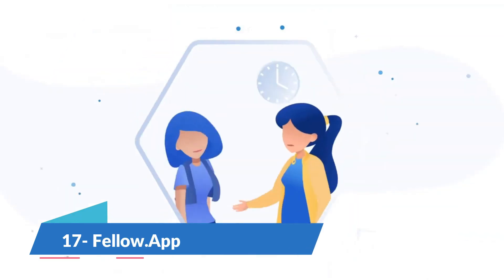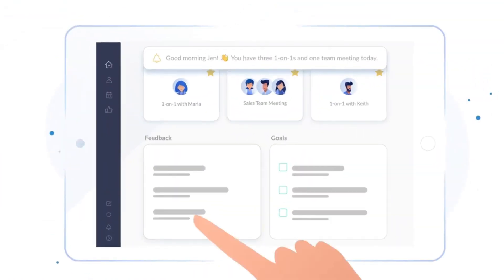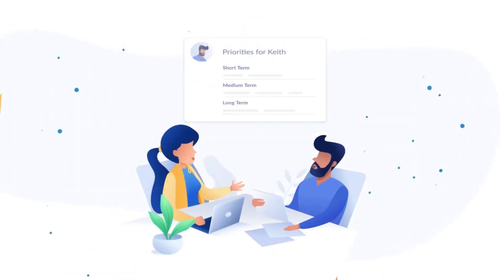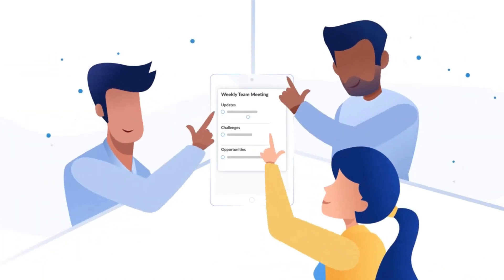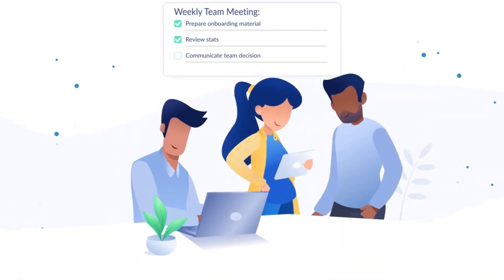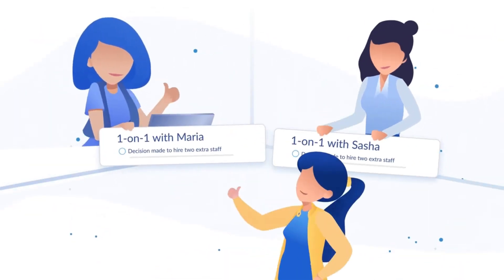Fellow.app is a one-on-one meeting tool that helps teams collaborate to have productive team meetings and meaningful one-on-ones. Build collaborative meeting agendas, record decisions and keep each other accountable. The various features and integrations will help your team build successful meeting habits and a strong feedback culture. It is completely free for up to 10 users.